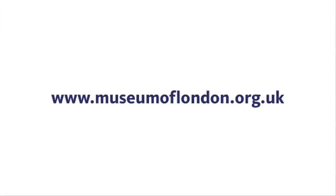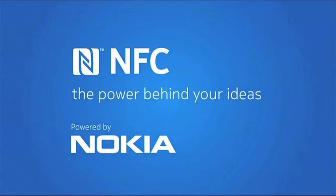NFC is here and is only going to get bigger and bigger. Why not get yourself down to the Museum of London and give it a go for yourself. It works across a broad range of smartphones and mobile brands, so why not check out the Museum of London website for more info. Also why not search NFC Hub to see how you can add NFC to your business and start engaging with your customers in a more engaging way.